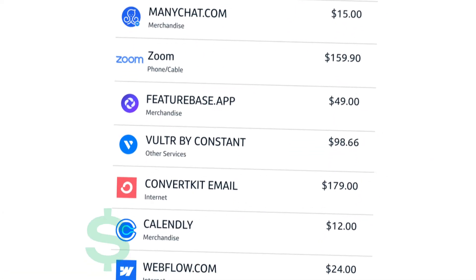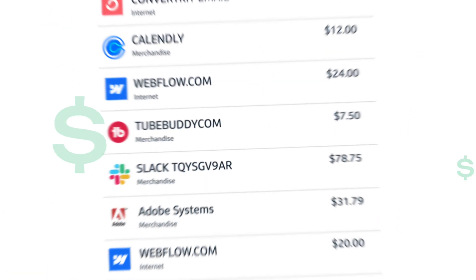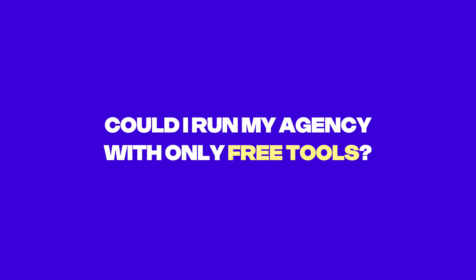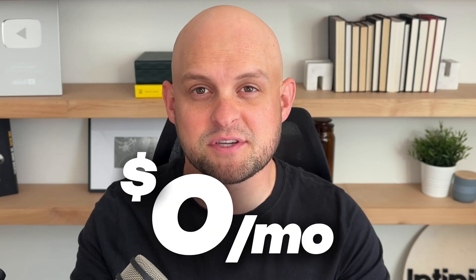I spend hundreds of dollars every single month on tools to run my businesses, and for the most part I think it's worth it. But this really got me thinking: would it be possible to run my entire agency on nothing but free tools? Because if so, this could save me a ton of money. I looked into it and I have 23 different tool subscriptions that charge me every single month.